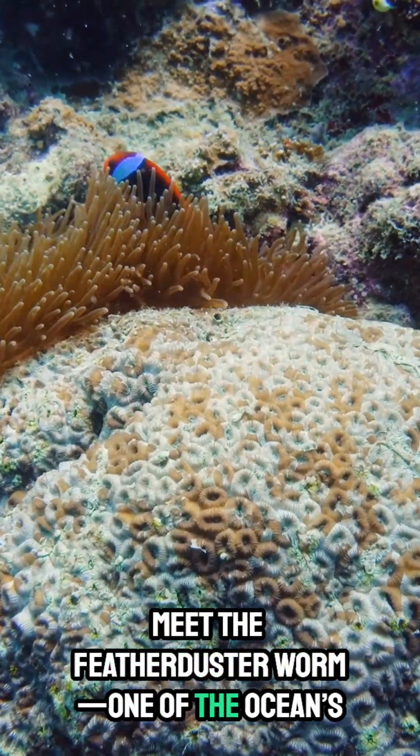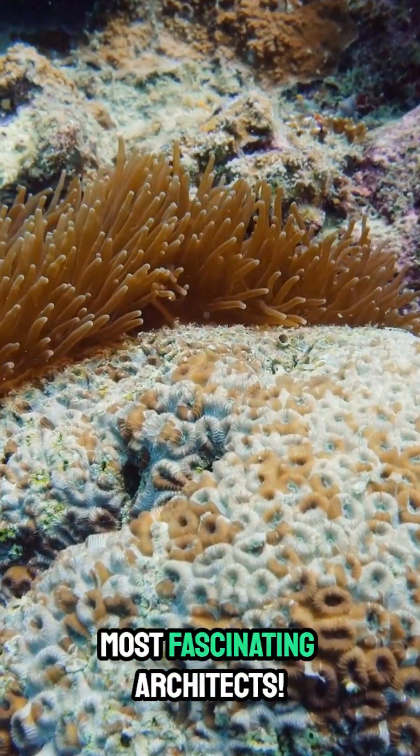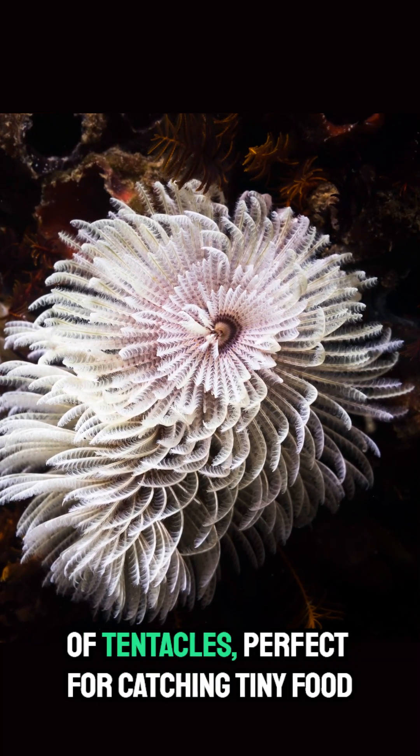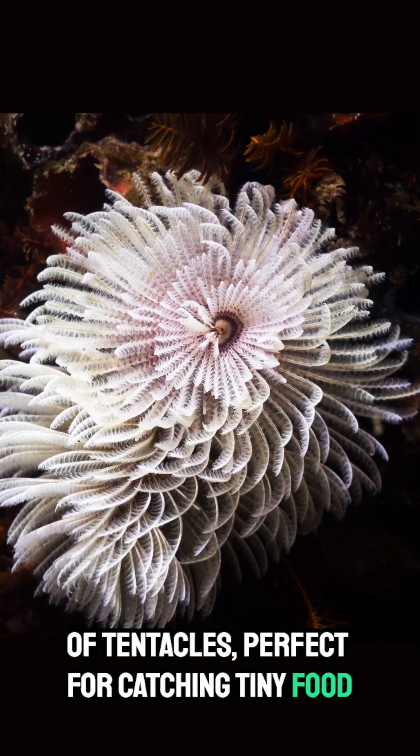Meet the Featherduster Worm, one of the ocean's most fascinating architects. That beautiful crown? It's actually a bunch of tentacles, perfect for catching tiny food floating by.